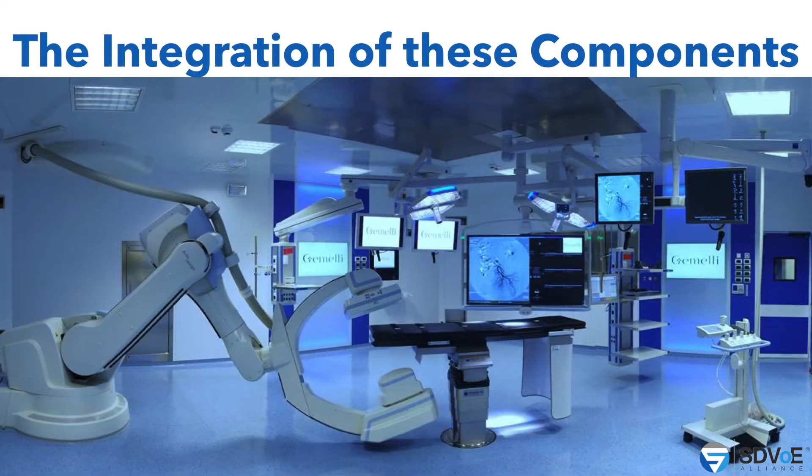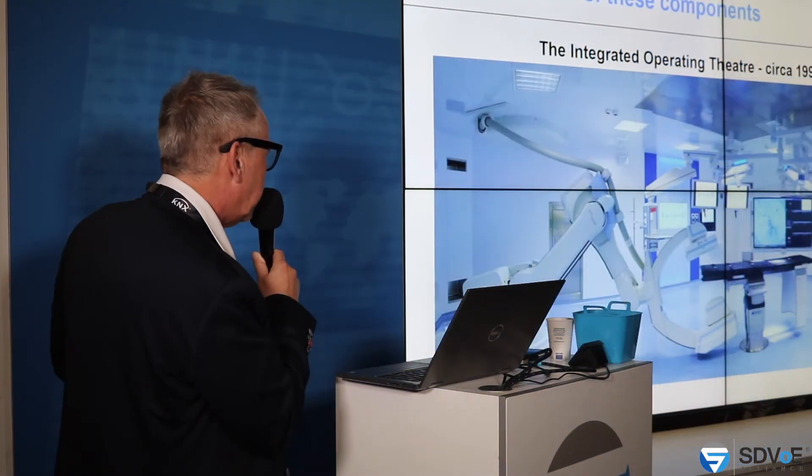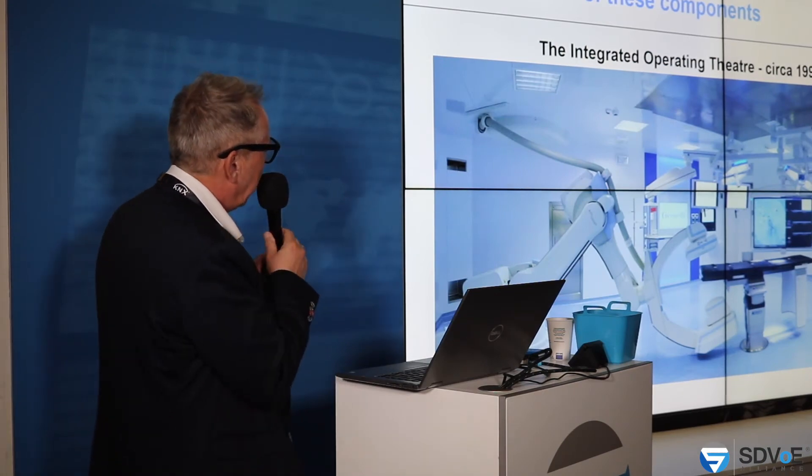So the integration of components — these are as of today. This is an integrated OR with a C-arm, a bed, endoscopy towers, displays, a little bit of radiology, some trolleys, in-wall panels, and displays. And that is as of today. It looks great.